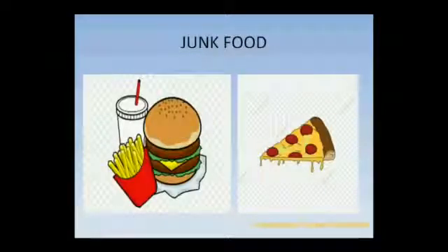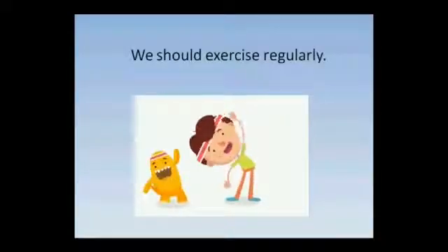We should avoid junk food. We should exercise regularly.